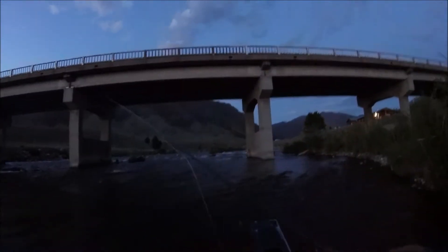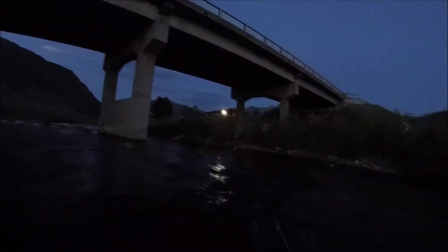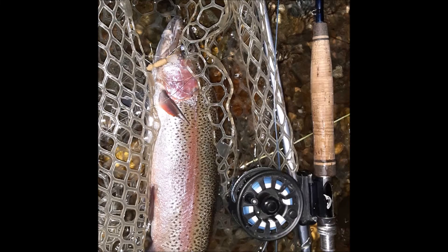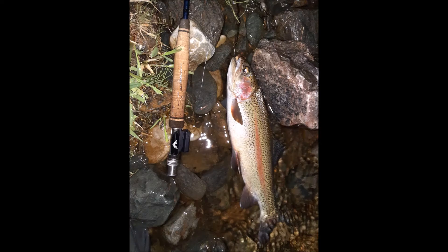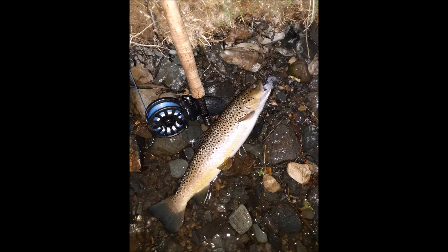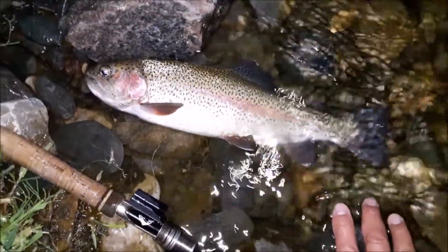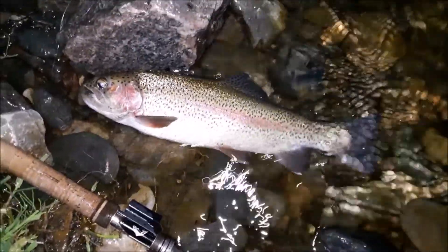Alright, it's getting darker. Fish should be more active, hopefully. There he is — nice hit on the Chernobyl again. It is fully dark now. It's a nice rainbow — hit the golden stone Chubby Chernobyl. You can see it is totally dark out there.